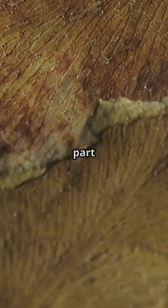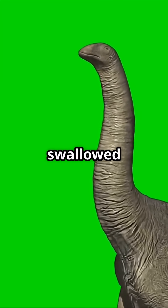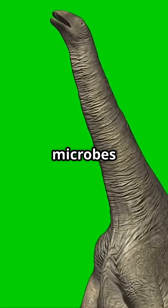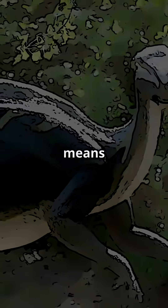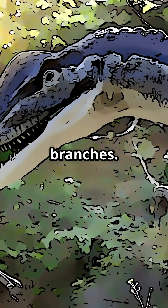Here's the crazy part — these plants weren't chewed up. Sauropods basically swallowed their food whole and let their gut microbes handle the hard work. This means they were bulk feeders, munching anything within reach, from low shrubs to high branches.